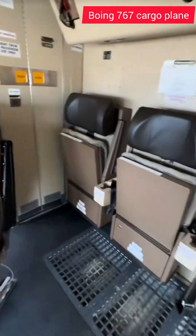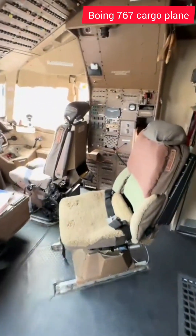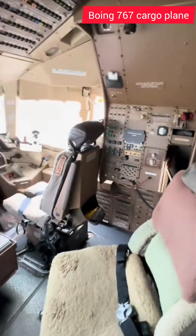Moving back, we have the three jump seats and then the forward observation seat, which is right next to the maintenance panel. This is not a flight engineer panel — this is the first Boeing airliner without a flight engineer.